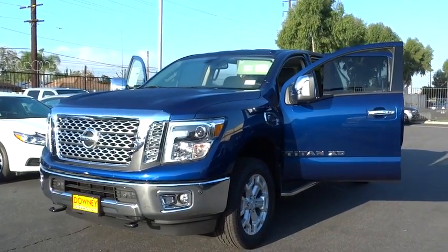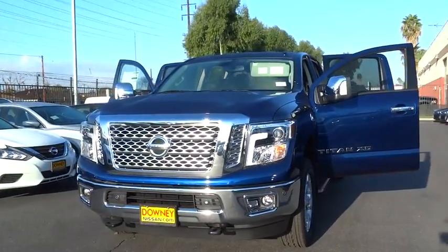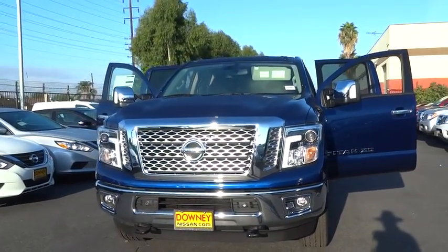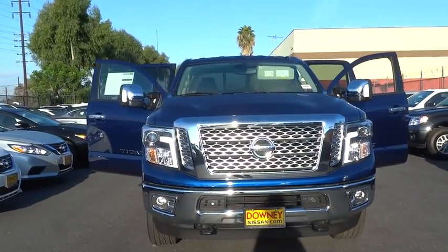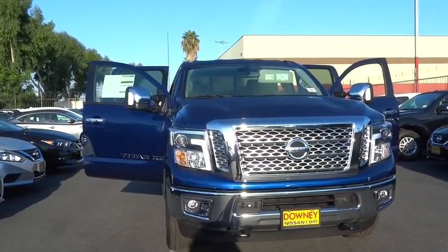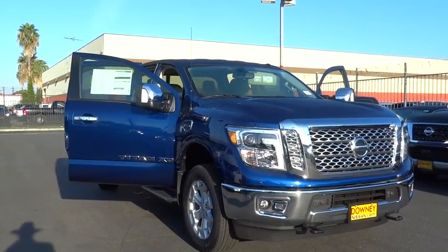The 2017 Nissan Titan. The Titan houses the Endurance V8 engine, the largest standard truck engine in its class. But the benefits don't stop there. The massive interior cabin boasts a fold-up rear bench seat and a flat loading floor. When it comes to power and comfort, the Titan can't be beat.